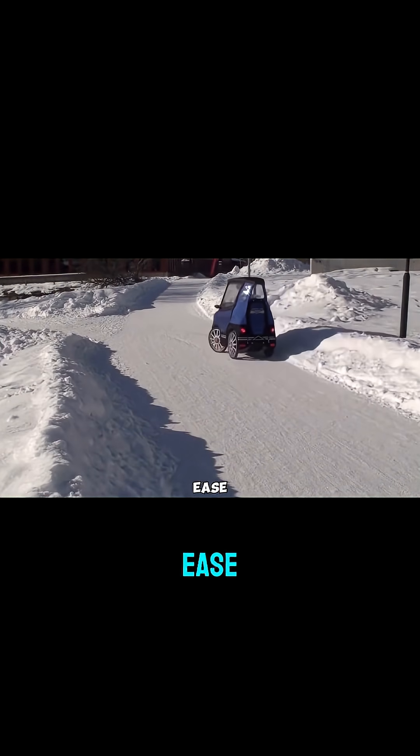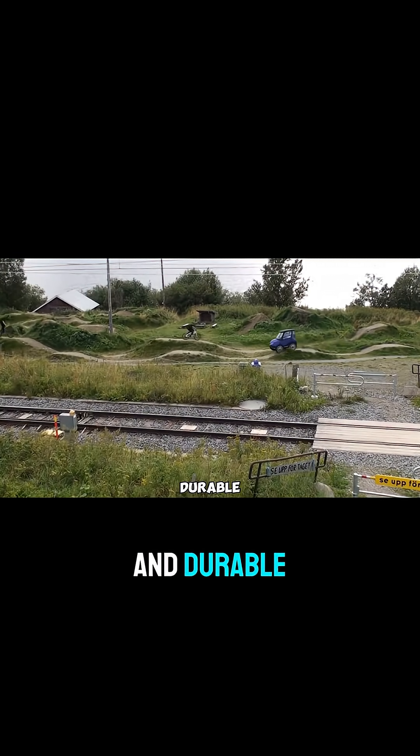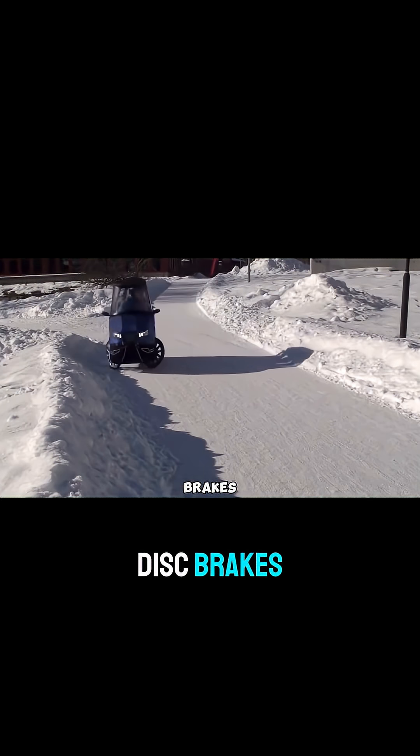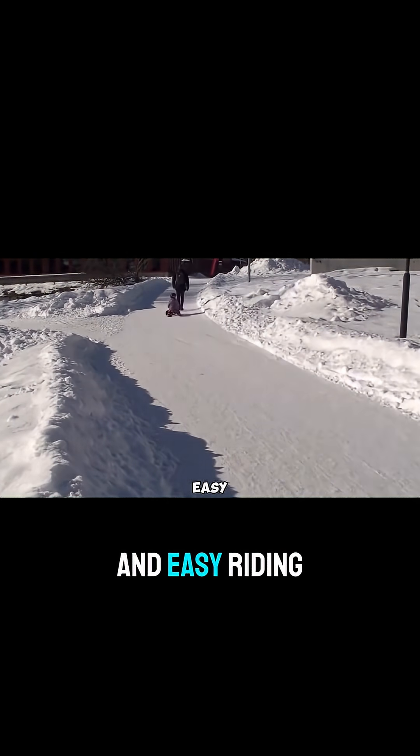Built from aircraft-grade aluminum, the Pod Ride is both lightweight and durable, weighing only 32 kg. It features hydraulic disc brakes, a 10-speed gear system, and multiple chainrings for smooth and easy riding.